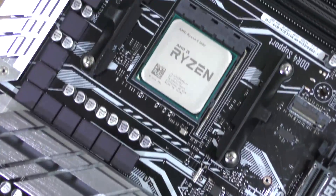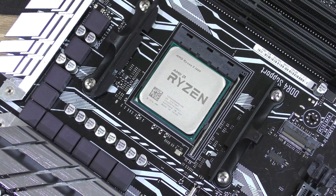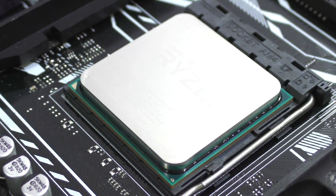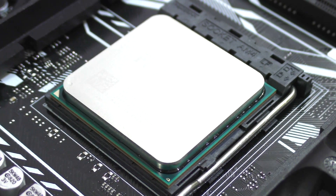Power consumption is higher on the Ryzen 5 1600 compared to the i5-7600K and i7-7700K, but Ryzen is still very efficient. After all, when it comes to raw rendering power it beats the i7-7700K, so it has every right to consume a little more.